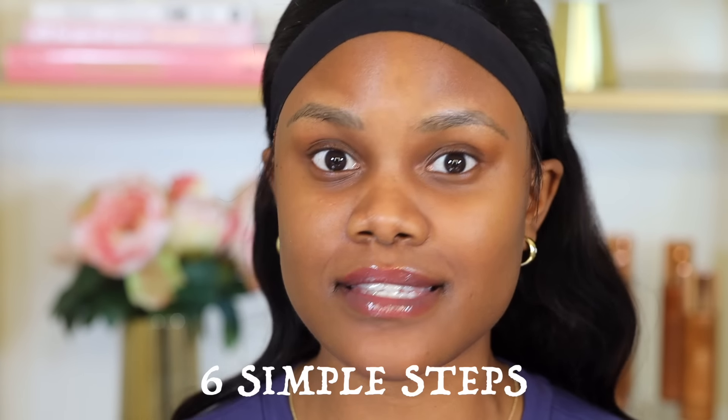I used to have those days where my makeup would transfer everywhere — like my clothes, especially my collars, and sometimes to other people. After years of trying out products and figuring out how to prevent it from transferring, I've finally found a makeup routine. All these products are affordable, and I'm going to reveal exactly how to use them in six simple steps.